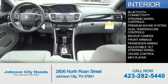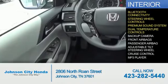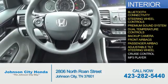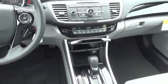Inside you'll find Bluetooth connectivity, steering wheel controls, a premium sound system, dual temperature controls, a backup camera, front airbags, a passenger airbag, an adjustable tilt steering wheel, cruise control, and an MP3 player — great quality at a great price. Call or click to contact us today.